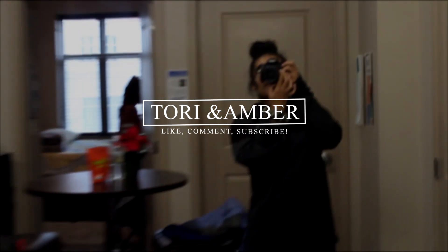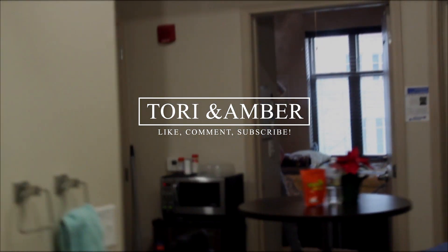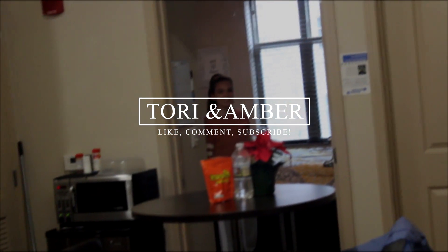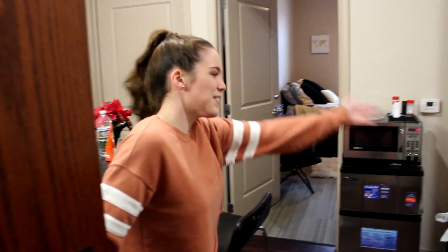Amber's door doesn't close. Surprise! Hey guys, this is Amber and welcome to my dorm door.